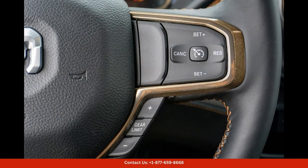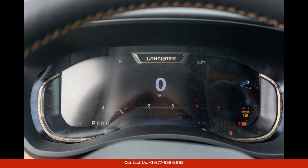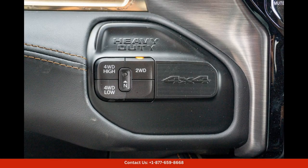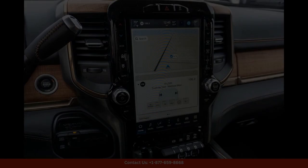the 2024 Ram 2500 Longhorn is equipped with a robust engine that delivers impressive performance and capability. Whether you're towing a trailer or hauling a heavy load, this truck can handle whatever you throw at it with ease.